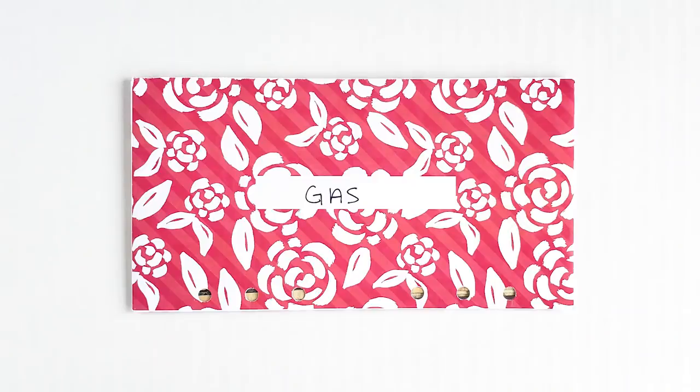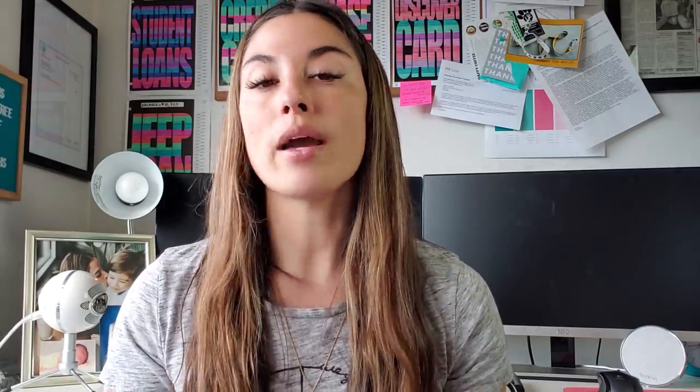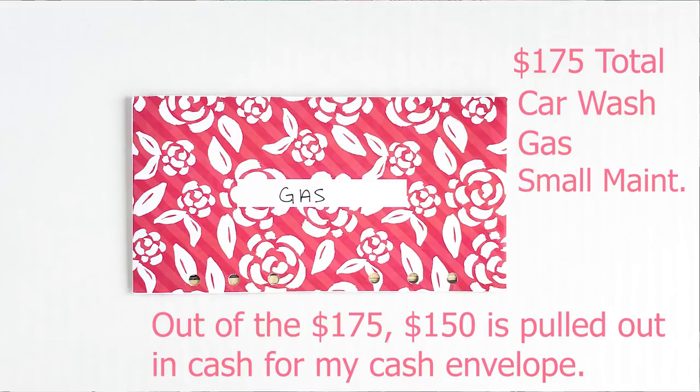I also pull out cash for my gas budget. My gas and car budget is $175 for the month. I budget $150 every single month and pull that out in cash, but the total budget is $175. The extra $25 stays in my checking account because I have a car wash subscription that gets pulled out automatically — it's a regular bill I pay online. The $150 cash is strictly for stopping at the gas station for gas.